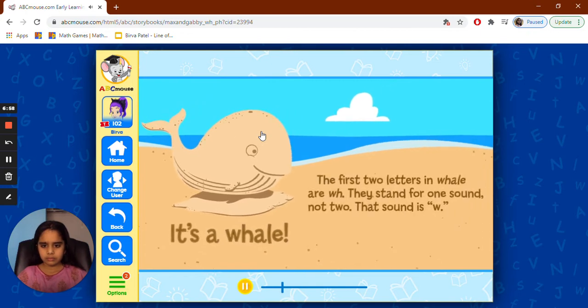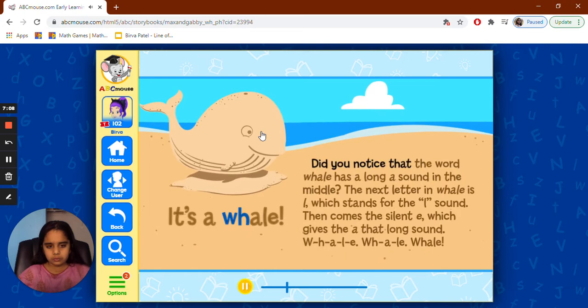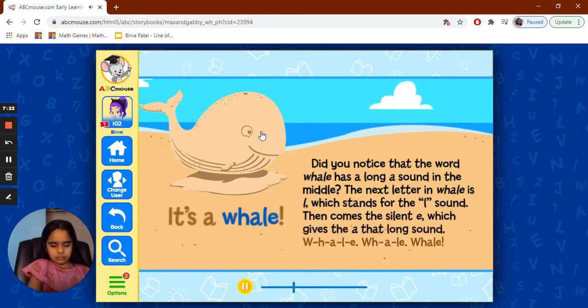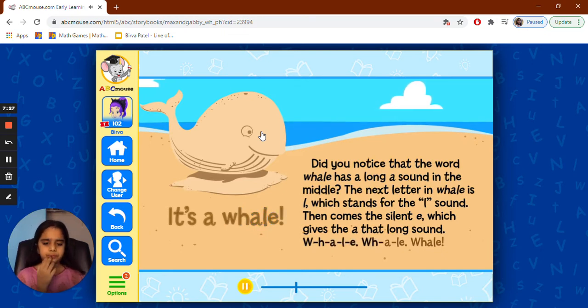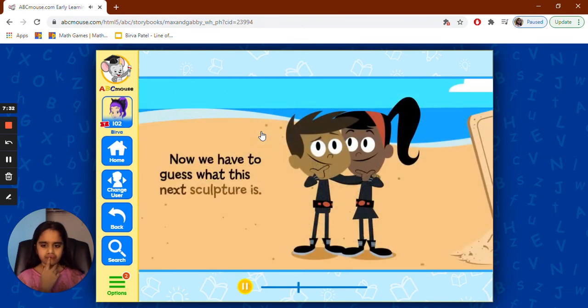It's a whale! The first two letters in 'whale' are W-H. They stand for one sound, not two — that sound is W. Did you notice that the word 'whale' has a long A sound in the middle? The next letter is L, which stands for the L sound. Then comes the silent E, which gives the A that long sound. W-H-A-L-E.